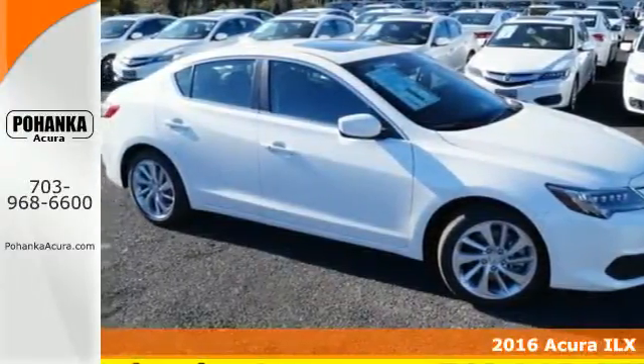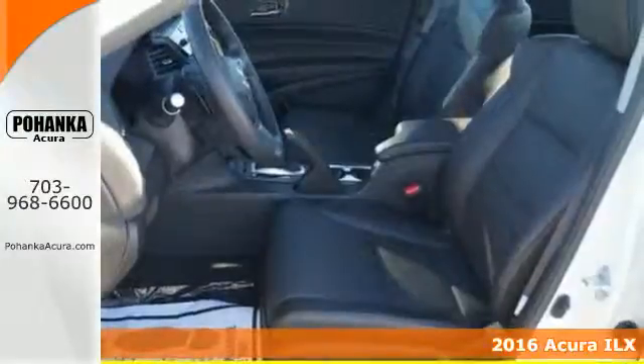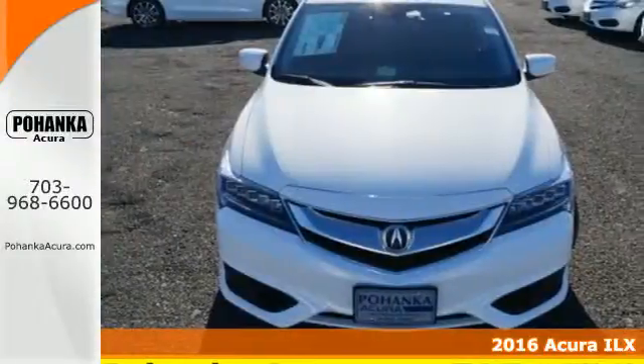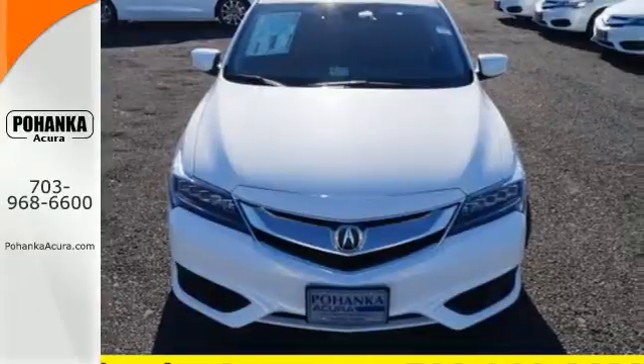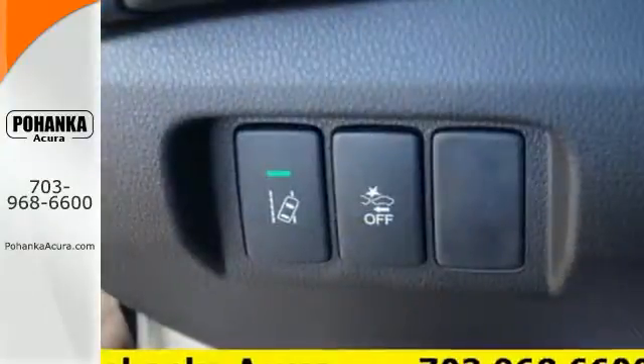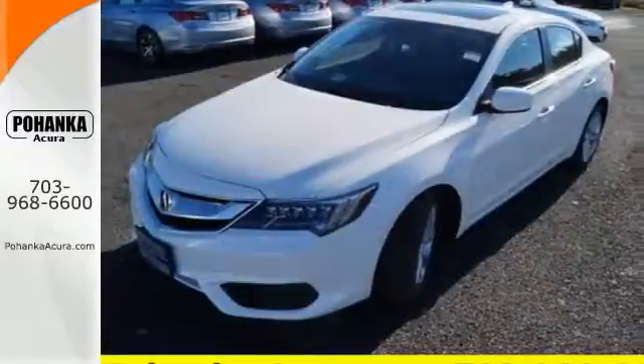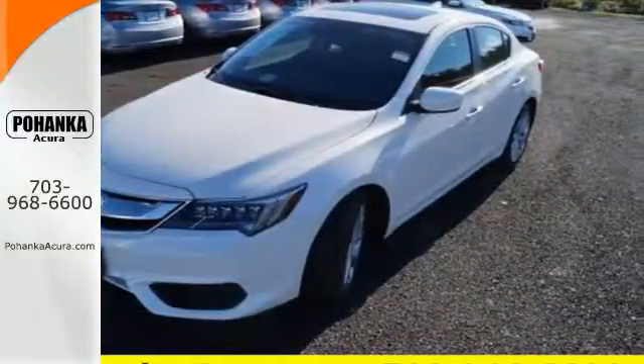It's a 2016 Acura ILX. Each time you get behind the wheel, there's the desire for an experience — the journey while reaching the destination. This ILX gives you classic sport sedan proportions with the refined ride of a luxury road car, making the journey the perfect experience.